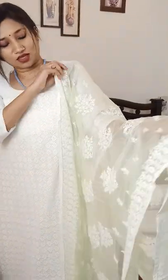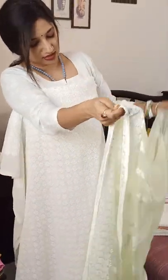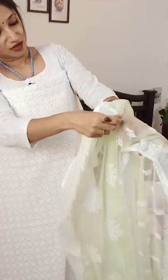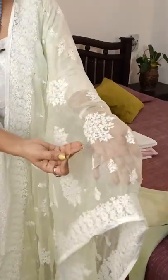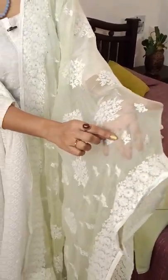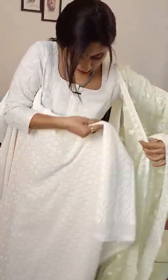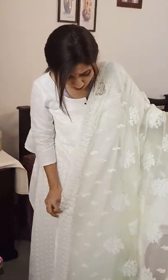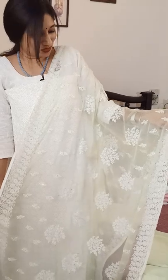This is a very soft chiffon dupatta which has beautiful threadwork running across, along with small silver sequin work. The entire dupatta is beautifully threadworked. This is a beautiful party wear piece — very gorgeous — and you can just team it up with some nice pearls. It really speaks for itself in terms of how beautiful it looks.